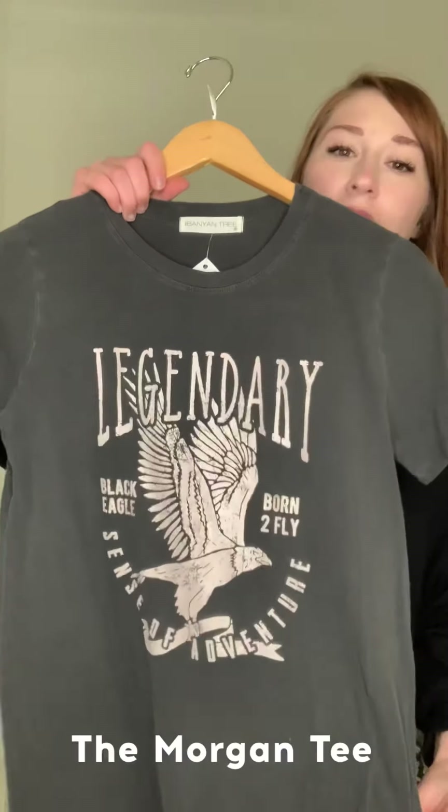We haven't really released any graphic tees recently, so right now we are trying to remedy that — starting off with the Morgan Legendary t-shirt.